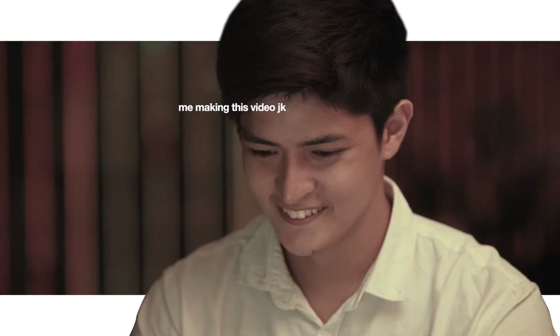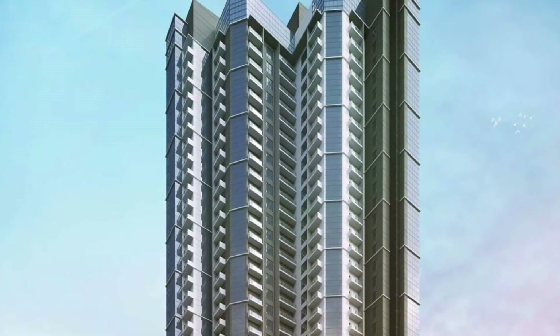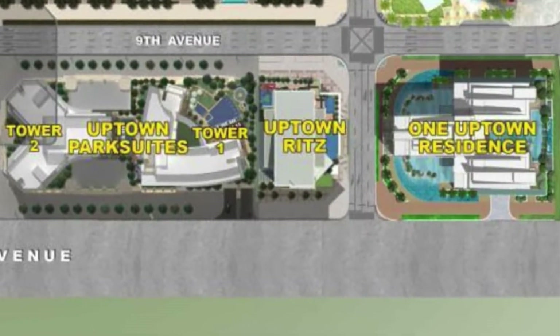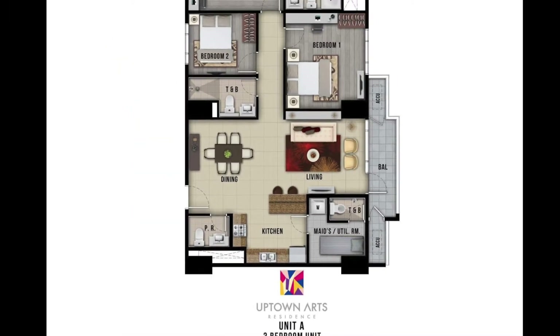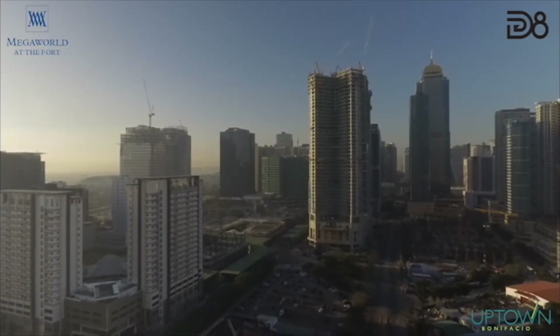The live, work, play, and learn concept that is embodied in Megaworld townships is in full effect here in Uptown Bonifacio. Now let's talk about Uptown Arts. The building is 45 stories tall and it only houses 12 units per floor, making it one of the least dense residential projects in the township. Units range from 41 square meter studio units all the way to 125 square meter three-bedroom units, all with pristine views of the Metro Manila skyline.